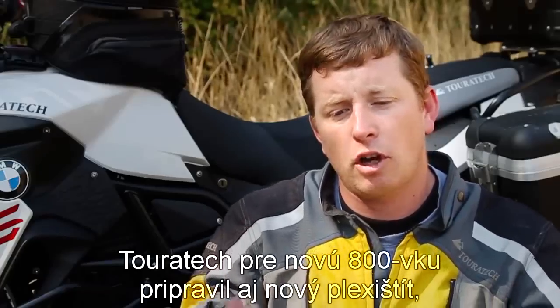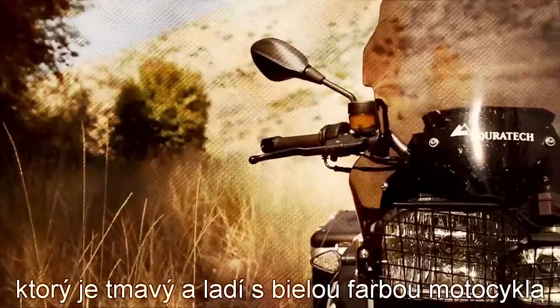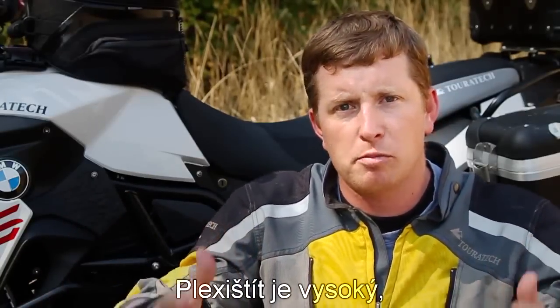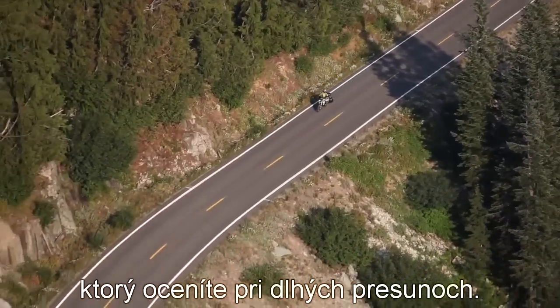Touratec has a smoked tall windscreen for the F800GS. It's got a nice tint to it — it's darker so it looks really nice with the white bike and it accents some of the black parts on the motorcycle. It's tall, it creates a nice bubble of wind protection, reduces buffeting, and it's very comfortable on the highway.